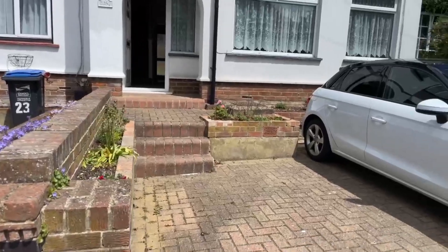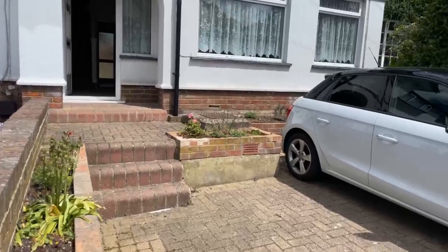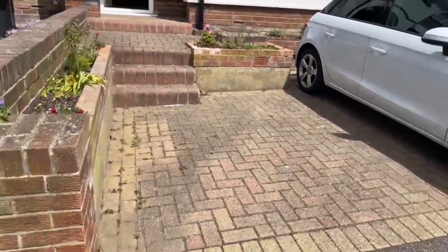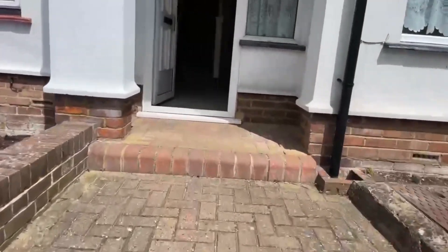The first thing I will show you — you do have off-street parking. As you can see, a car parked there absolutely fine on the drive and you do still have space here. So just walking into the property.